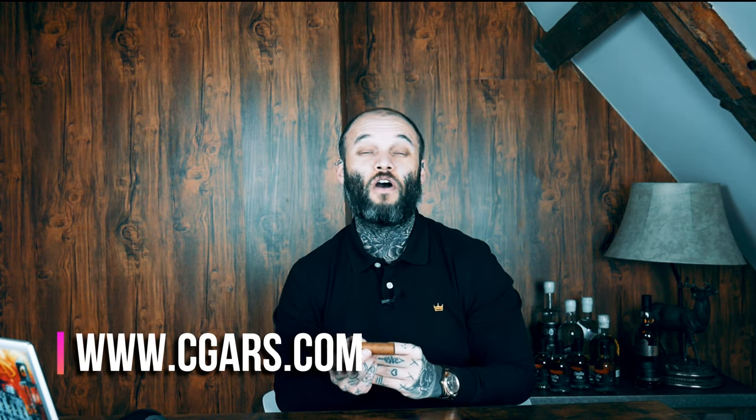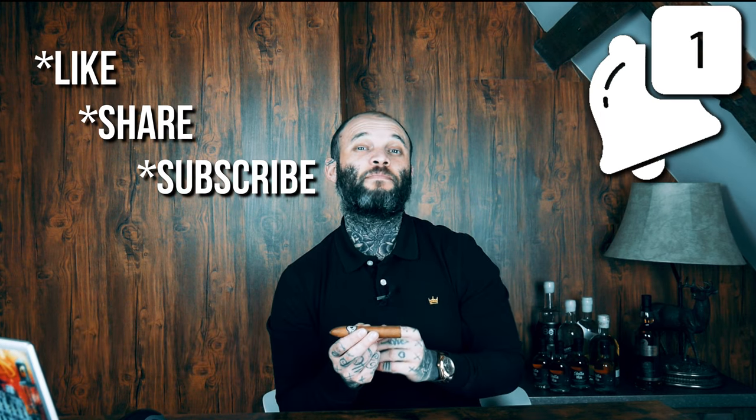If that sounds like something you'd like to try for yourself, head over to the website right now — it's cigars.com, that's c-g-a-r-s.com. If you've liked this video, please don't forget to like, share, and subscribe, and hit that notification bell. Let me know in the comments what my next Cuban cigar of the week should be. Until next time, take care of yourselves everyone — peace.